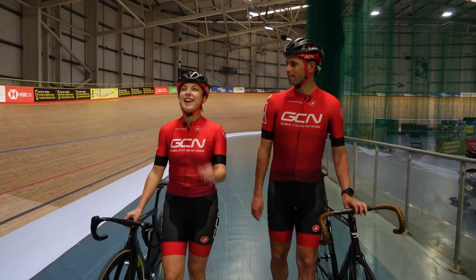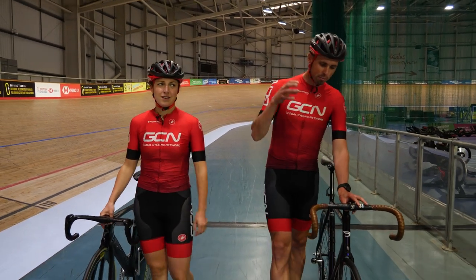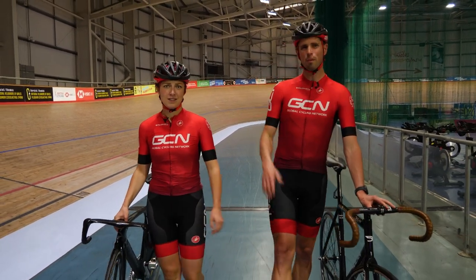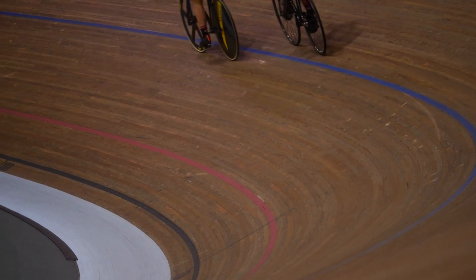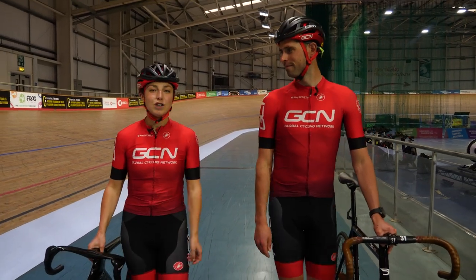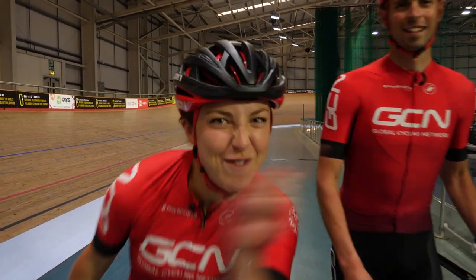In my opinion, track cycling is the best form of cycling. Hey, Alex. I kind of disagree — I quite like having gears on my bike, I quite like having brakes — but I guess it could be cool. It's pretty cool. All it's full of speed, excitement, adrenaline. The buzz you get from riding on those steep bankings is insane. Today, I want to show you how you can get into track cycling because I know you're going to love it.